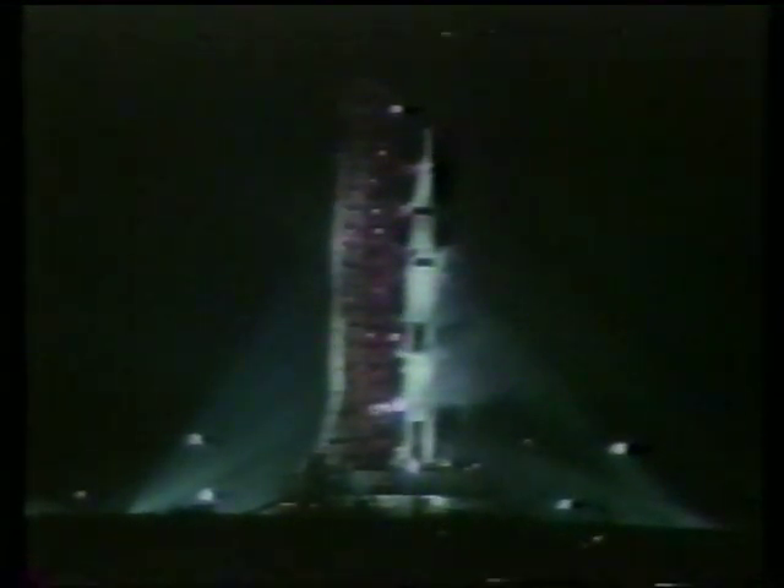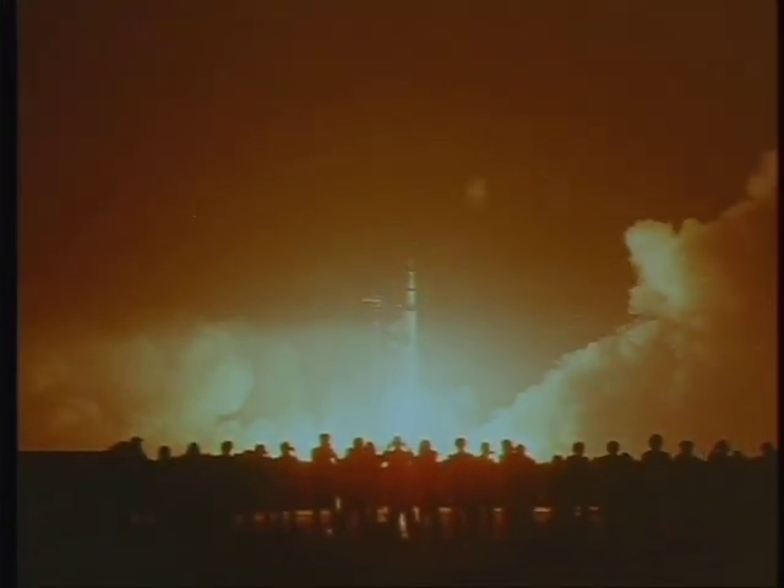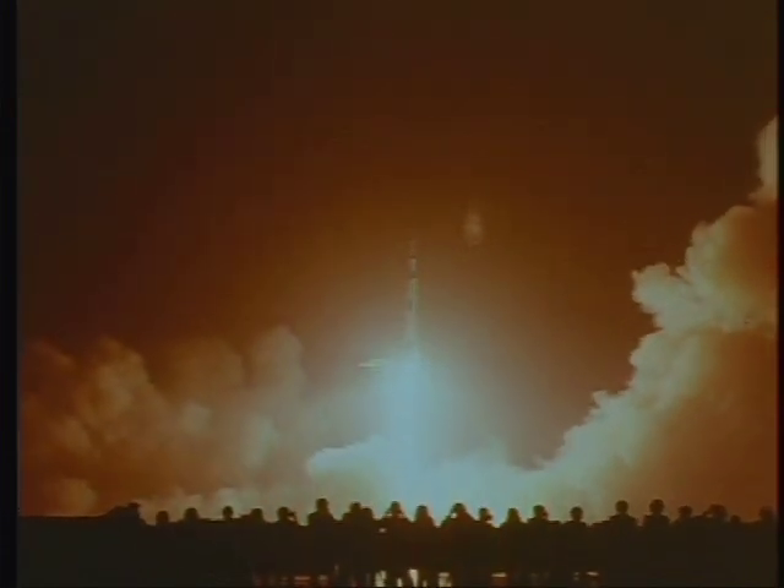10, 9, 8, 7 — ignition sequence started. All engines are started. We have ignition, 2, 1, 0. We have a liftoff. We have a liftoff and it's lighting up the area. It's just like daylight here at Kennedy Space Center as the Saturn V is moving off the pad. It has now cleared the tower.